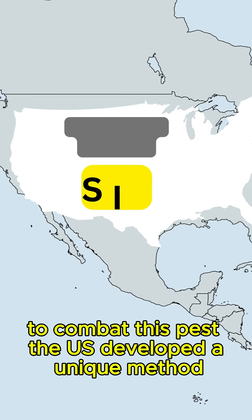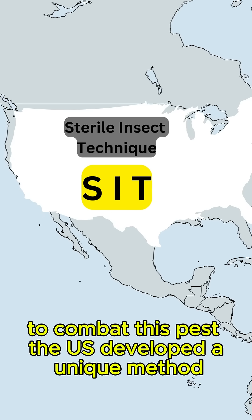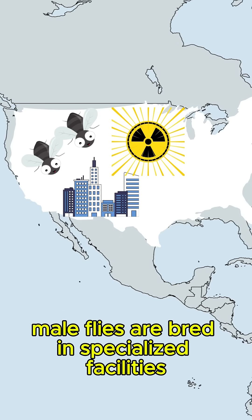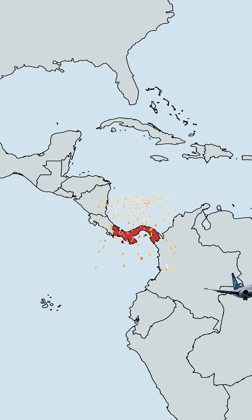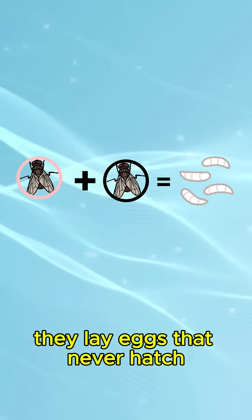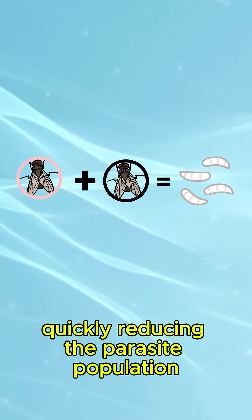To combat this pest, the US developed a unique method called the sterile insect technique. Male flies are bred in specialized facilities, sterilized with radiation, and then released into the wild. When female flies mate with these sterile males, they lay eggs that never hatch, quickly reducing the parasite population.